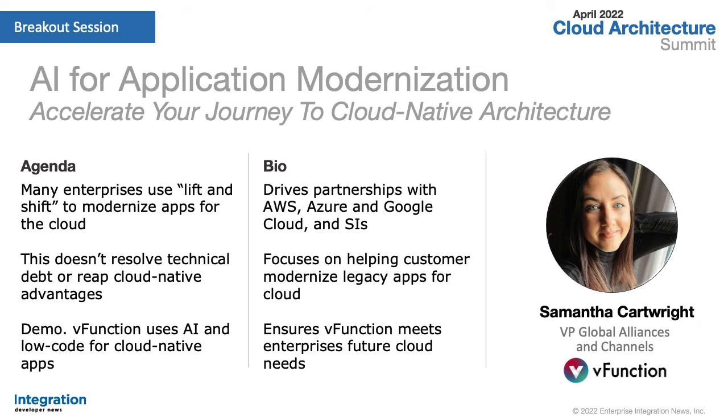Samantha drives vFunction partnerships with cloud providers — AWS, Azure, and Google Cloud — as well as leading system integrators. Her mission is to help customers achieve quick, easy, and error-free migration of their Java apps to the cloud. The session this morning is entitled 'AI for Application Modernization: Accelerate Your Journey to Cloud Native Architecture.' Many enterprises use a lift-and-shift approach to get their legacy apps to the cloud, but that doesn't fix tech debt or provide the benefits of microservices or cloud-native architecture. vFunction fills that gap using AIML, low-code, and deep support for refactoring.